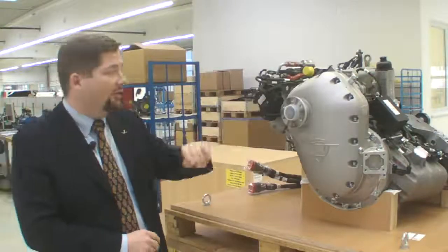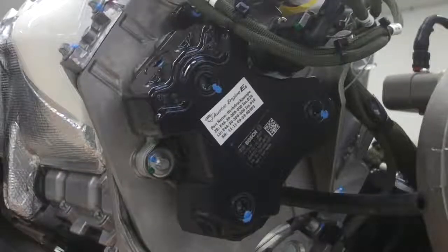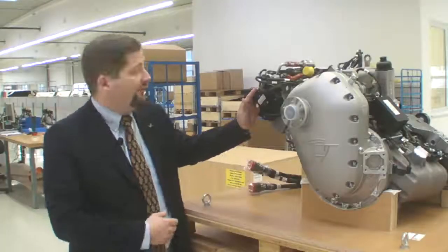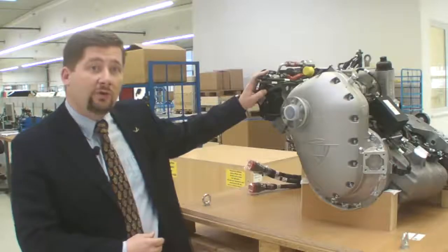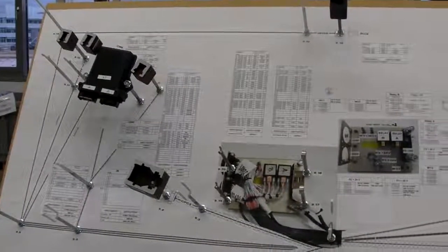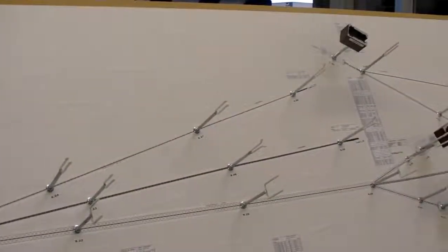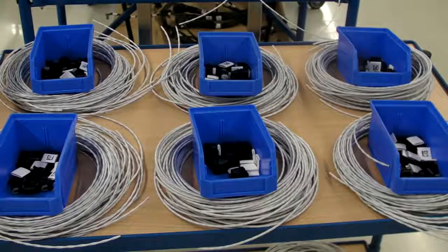In addition to the gearbox, they also add an improved high pressure pump from Bosch Elevation technology, which gives more reliability and the capability to run the engine on different types of fuel. Ostro also developed a totally new engine harness meeting all aviation industry requirements and lightweight standards. The current Phase 2 engine harness is much more lightweight and more reliable than the Phase 1 harness.